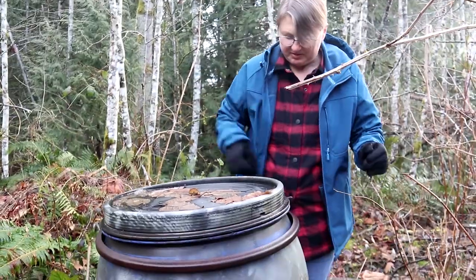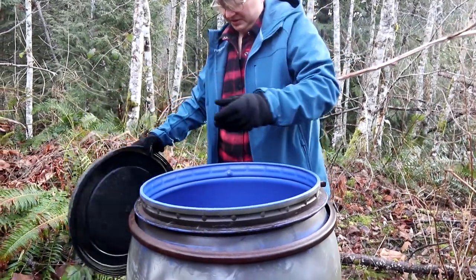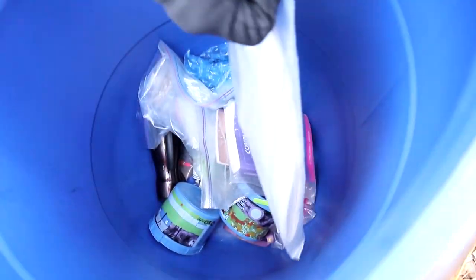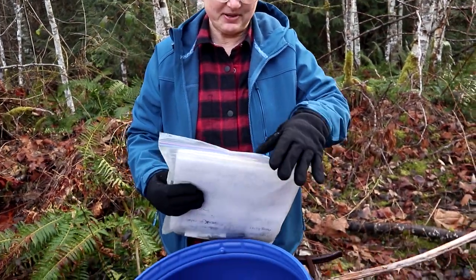No one's walking off with this guy — that's a large one. Make sure you put it back where you found it. Holy doodle. Look at the size of that log book. A big log book for a big cache.